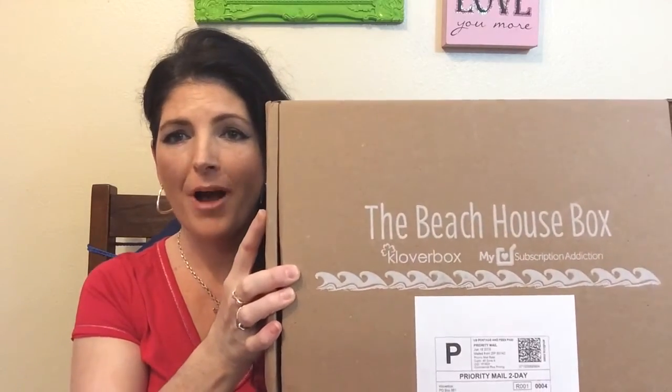Hi, welcome to Like Mother, Like Daughter. I'm Twyla. I have an unboxing of the Cloverbox Beach House Box that was collaborated with Liz Cadman from My Subscription Addiction.